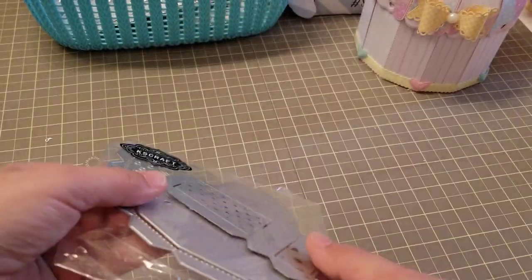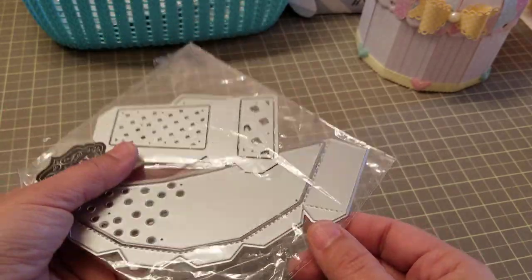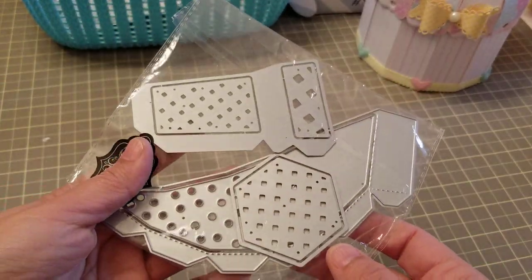So we received this one, which I'm not exactly sure what this one is, so I have to look at it myself. I think it might be some type of basket, I'm not sure.